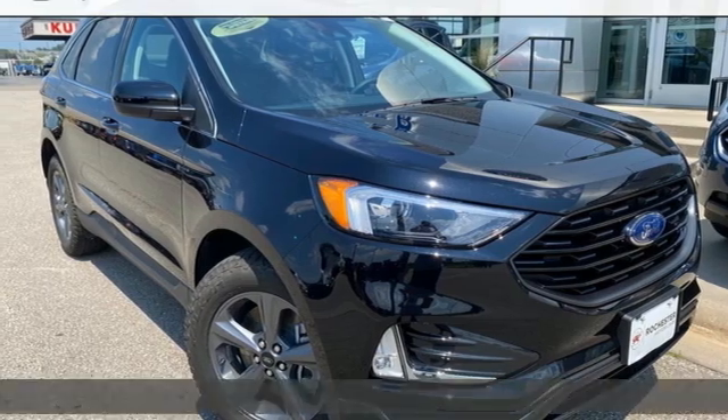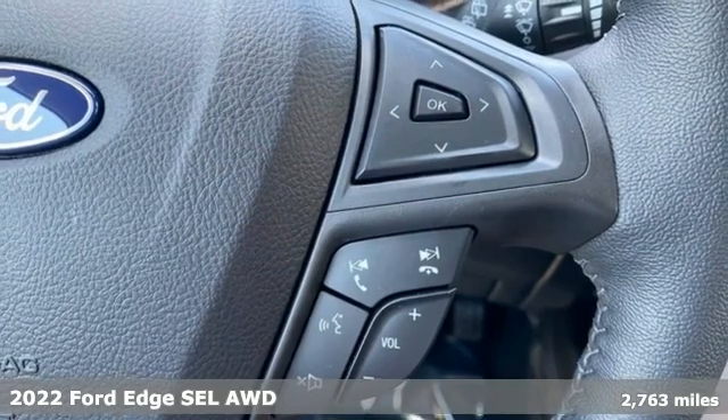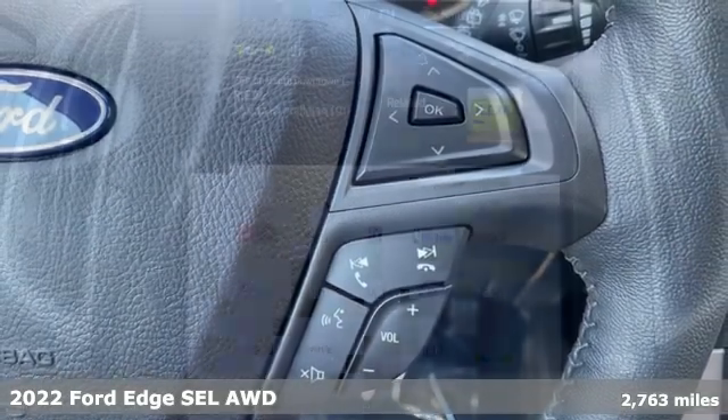It's a new 2022 Ford Edge. Aggressively styled and easily maneuvered, this spacious crossover was built for fun.